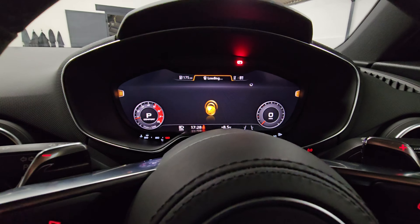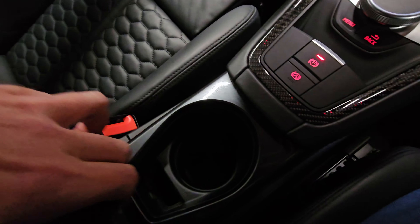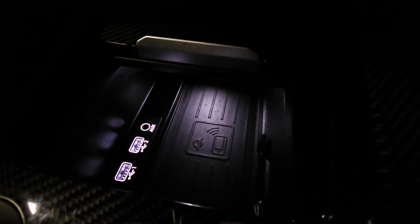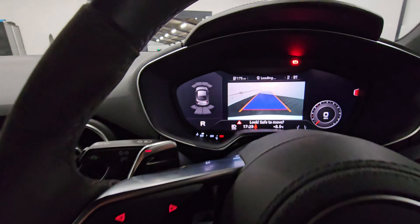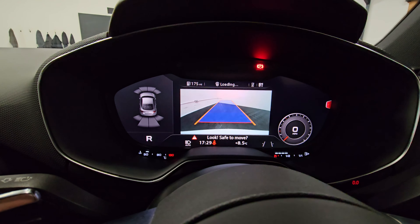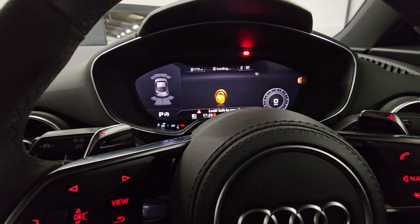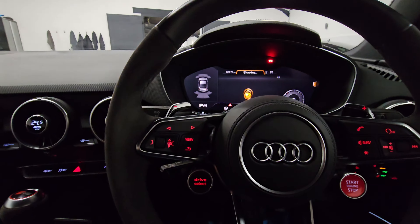It does have smartphone integration as well. There's a cup holder in the center, a compartment with a 12-volt charger, wireless phone charging, and USB ports. Putting it into reverse, you'll see the front and rear parking sensors on the left-hand side and the rear camera in the middle. That covers most of the features for the inside.